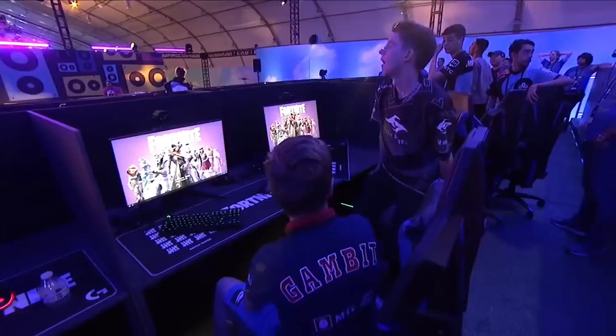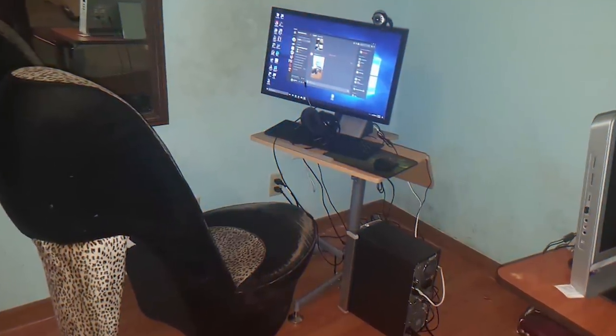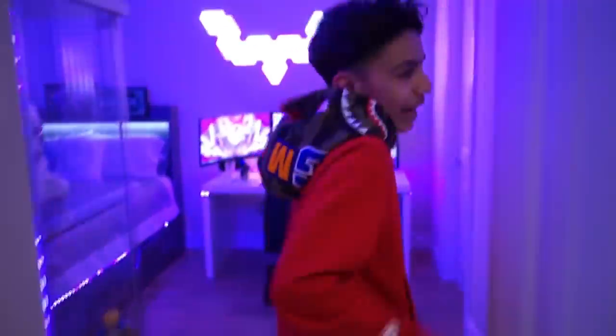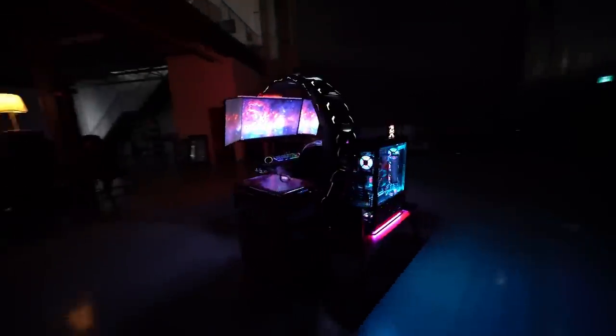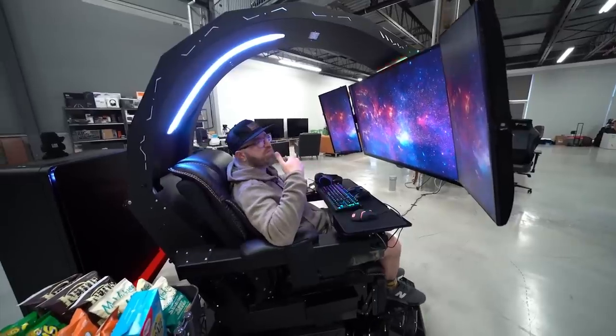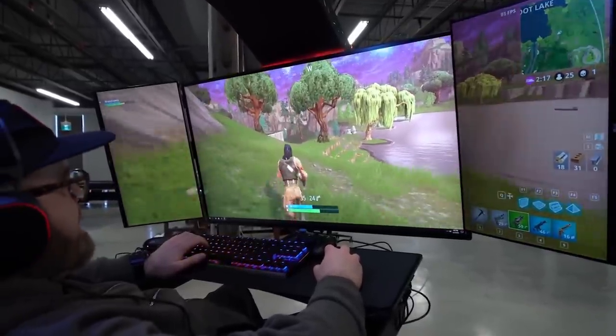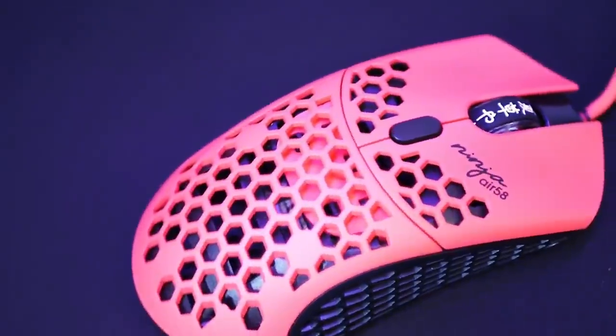When you start to take Fortnite seriously, you start to take your specs and what you game on just as seriously. And then it becomes important for many pro players to have a solid setup. But today is not that day because we are not going to talk about solid setups, but instead setups that are ridiculously overkill. These are in many cases the dream setup and the top five most expensive Fortnite setups that we could find, ranked from worst to best.